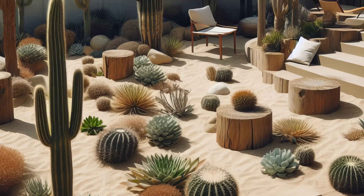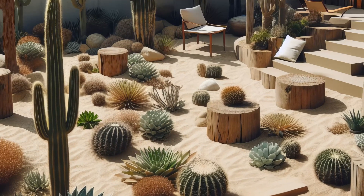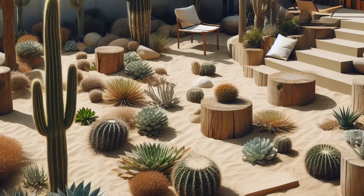If you yearn for a slice of desert magic in your own backyard, this garden promises to transport you to a realm of natural wonder and serenity.